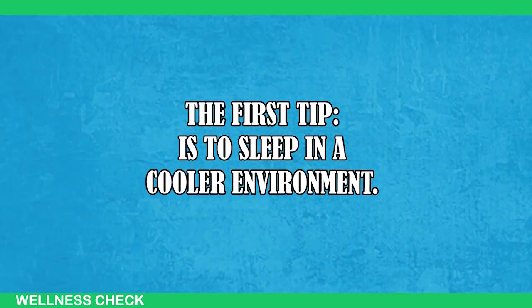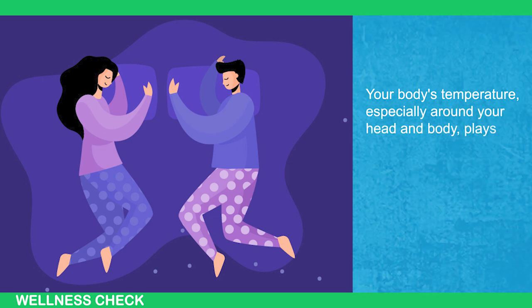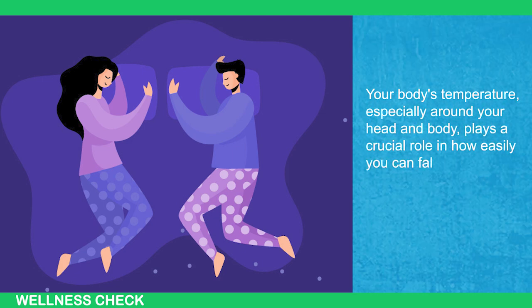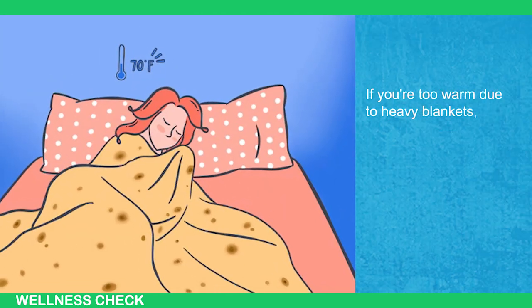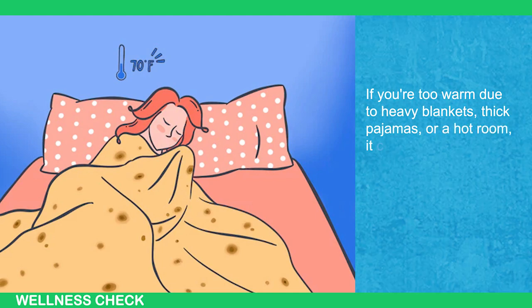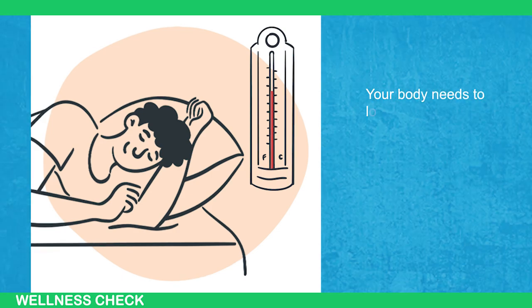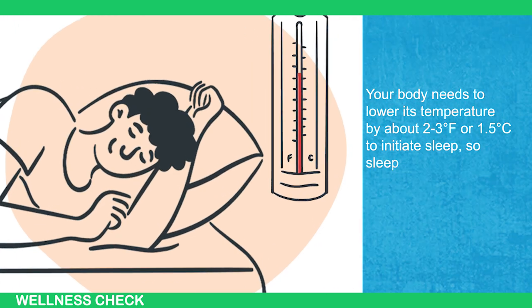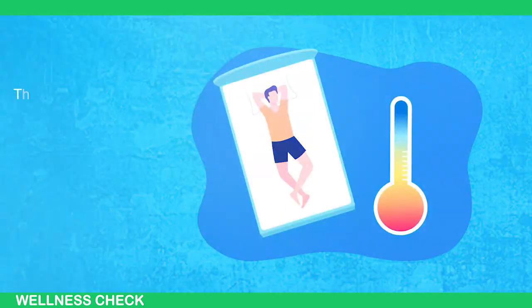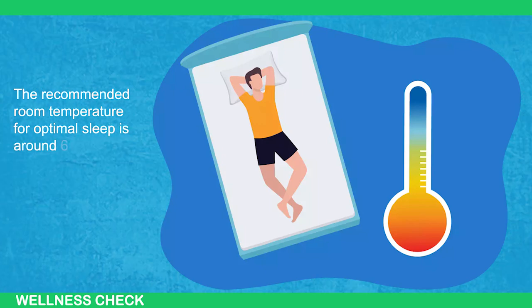The first tip is to sleep in a cooler environment. Your body's temperature, especially around your head and body, plays a crucial role in how easily you can fall asleep and the overall quality of your sleep. If you're too warm due to heavy blankets, thick pajamas, or a hot room, it can reduce the amount of deep sleep and REM sleep you get. Your body needs to lower its temperature about 2–3°F or 1.5°C to initiate sleep, so sleeping in a cooler environment can help this process happen faster. The recommended room temperature for optimal sleep is around 65°F or 18.3°C.